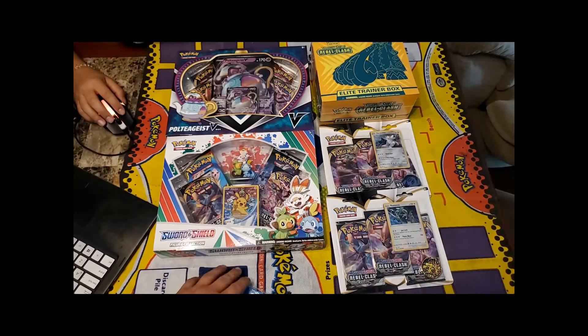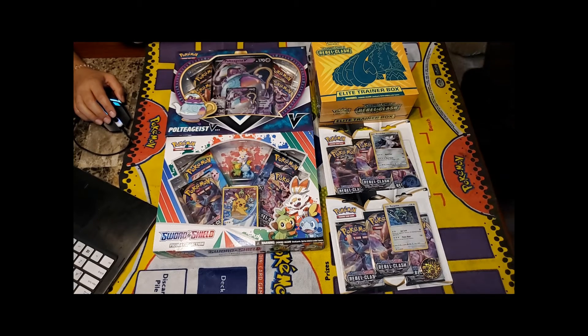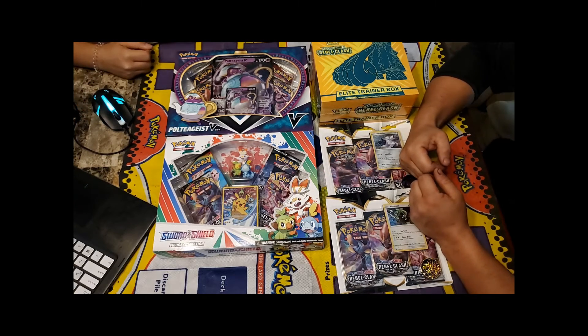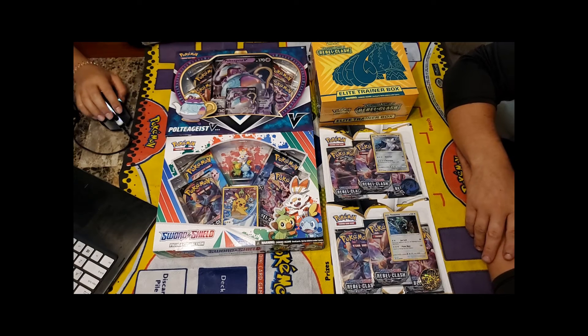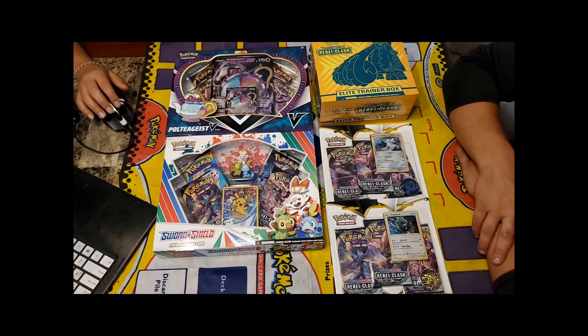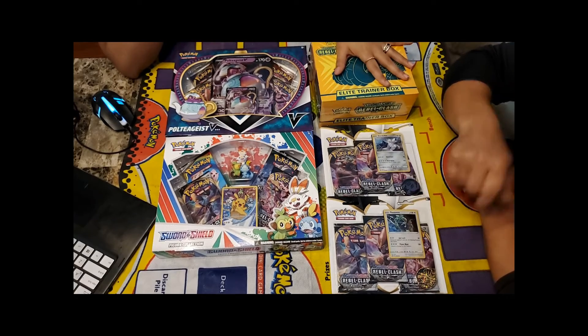Surprise success! They recap the moment: you can see Momo's grumpy face coming to the door, then her smile when she sees the surprise — day three of coming home from work. They decide on the order to open everything: the promo packs first, then the figure collection boxes, and the Elite Trainer Box will be saved for another video.